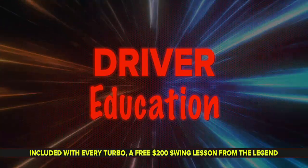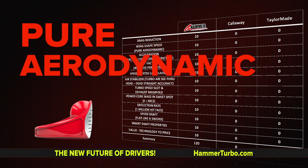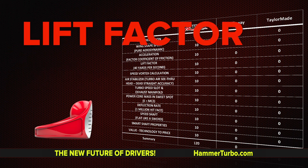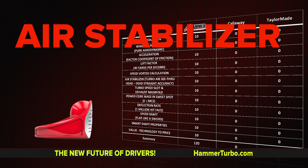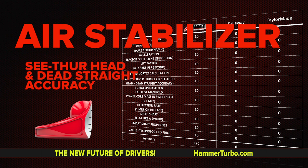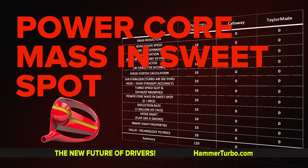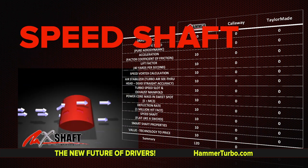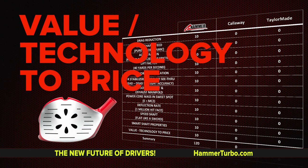Driver education begins with a comparison of the technical advantages of the Hammer Turbo Air to leading traditional drivers on the market. Categories include drag reduction, wind shape speed, pure aerodynamic acceleration, factor coefficient of friction, lift factor, 40 yards per second, speed vortex calculation, air stabilizer, turbo air, see-through head dead straight accuracy, turbo speed slot and exhaust manifold, power core mass and sweet spot, E equals MC squared, deflection rate, 1 million hit face, speed shaft flat like a sword, smart shaft properties, and value technology to price.